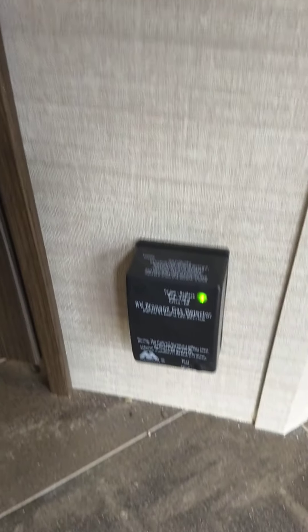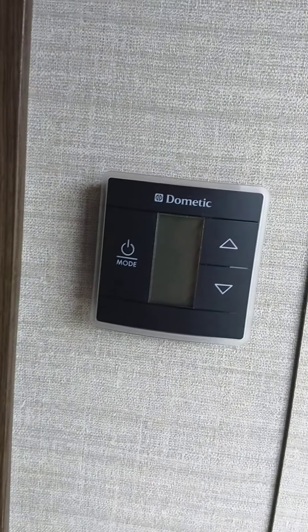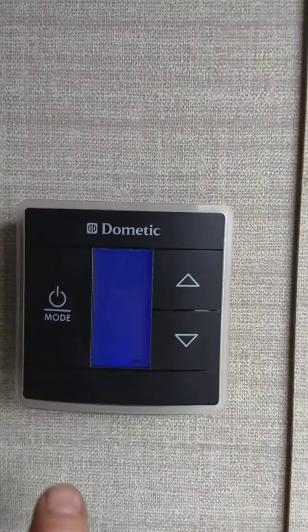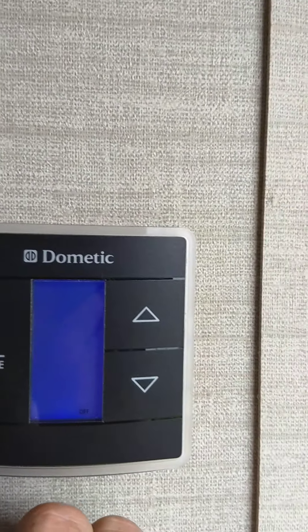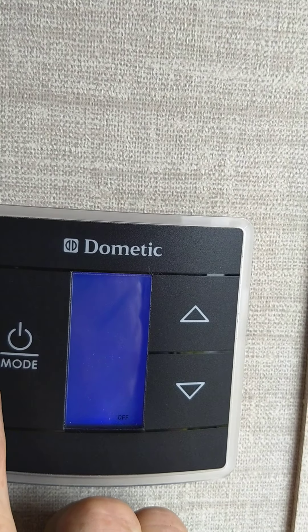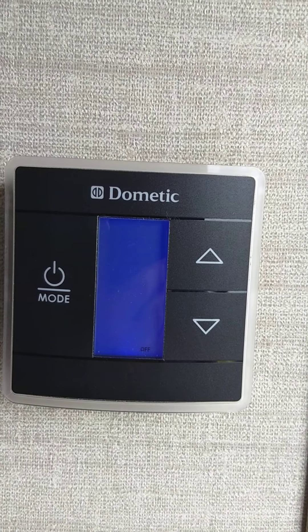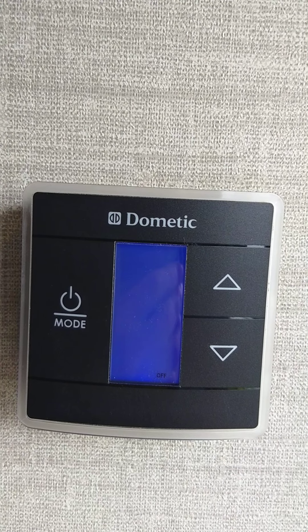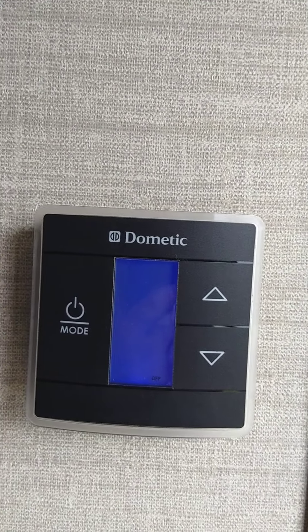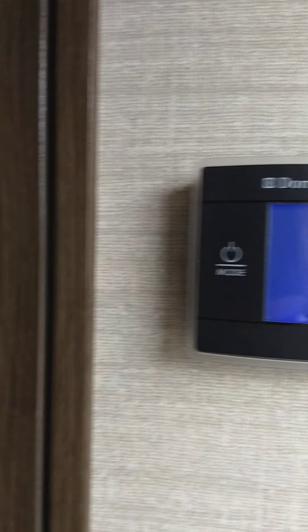This is your carbon monoxide and LP gas detector — it should always be green like that. If it goes off, go outside with your family, shut the gas off at the front, and figure out what's going on. This is your thermostat: hit it once to light it up, then scroll through fan, air conditioner, furnace, and off. There's a lag time every time you select a source, so give it a good five seconds before it reacts.